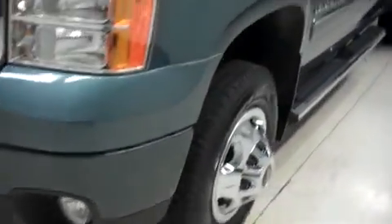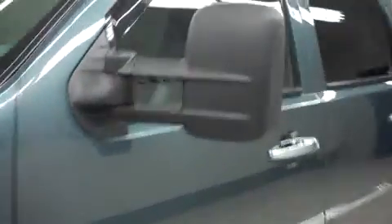Looking along the driver side, there are no dings or dents. This truck has heated factory tow mirrors with built-in directional signals.